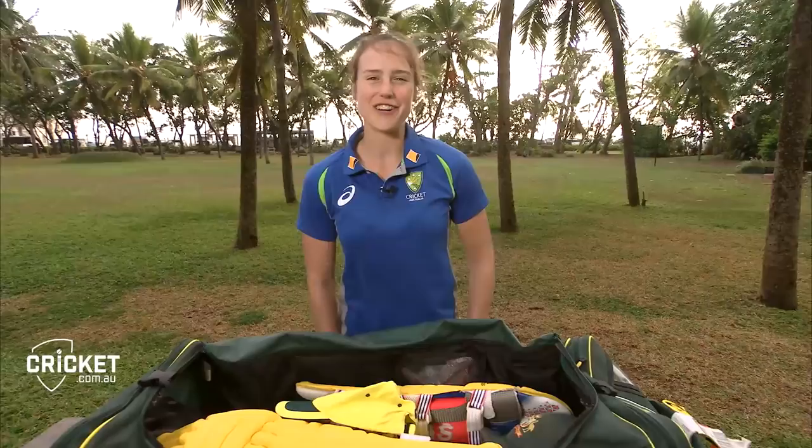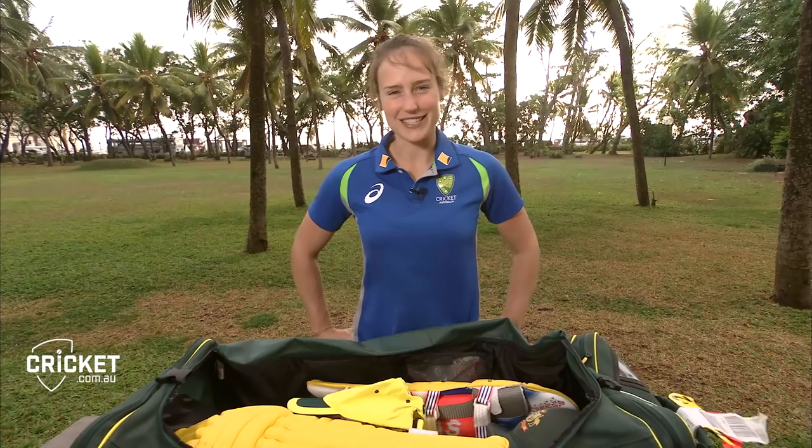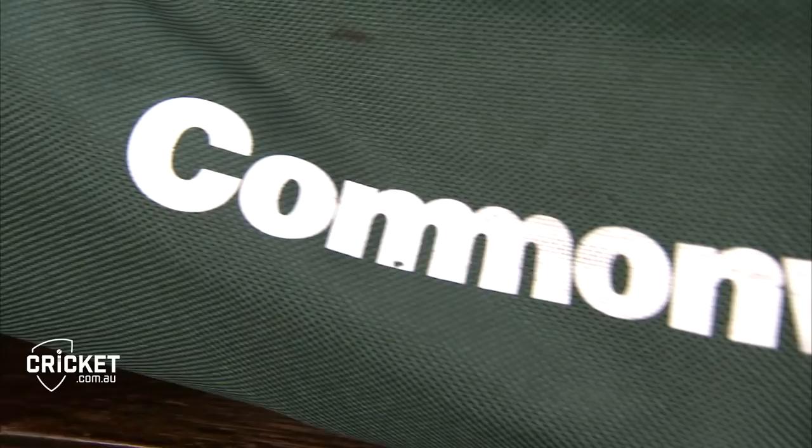Hello everyone, I'm Elyse Perry from the Australian Women's Cricket Team and today I thought I'd take you through my kit bag, which is probably not all that interesting besides all the normal cricket gear, but I suppose you can have a look and judge for yourself.